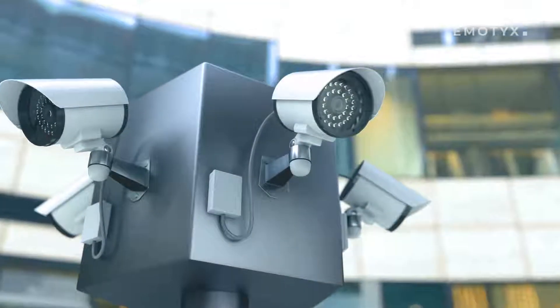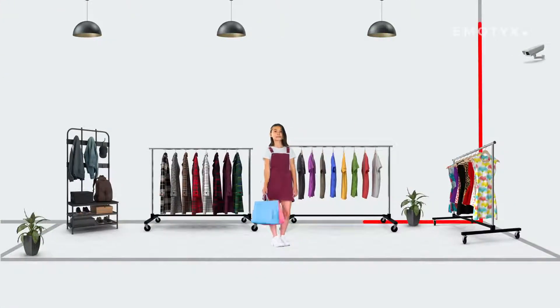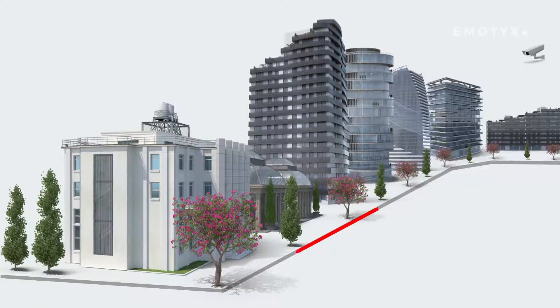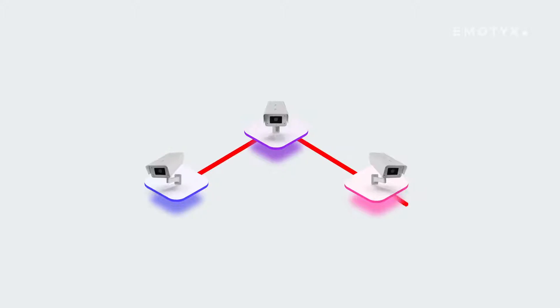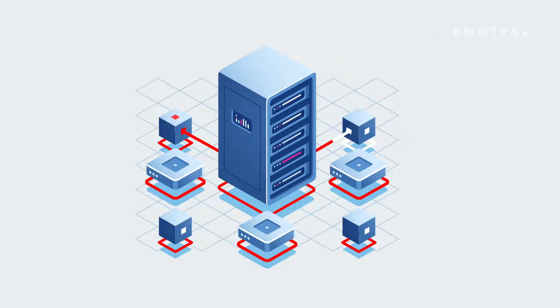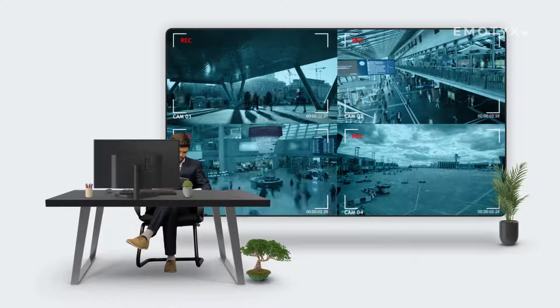Today, CCTVs are everywhere, watching what's happening in public places — shopping malls, educational institutions, ports, private buildings, and more. The majority of these CCTV systems store the video footage on a hard disk or stream it on a surveillance monitor, so that a person can oversee the premises.